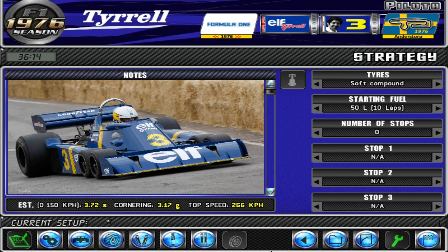The Tyrrell P34 was built at the Hydro Hotel in late September 1975. The first time it took to the track was at Silverstone in October the same year. After more tests, Tyrrell decided to build two more examples with a slightly longer wheelbase to race in the 1976 season.